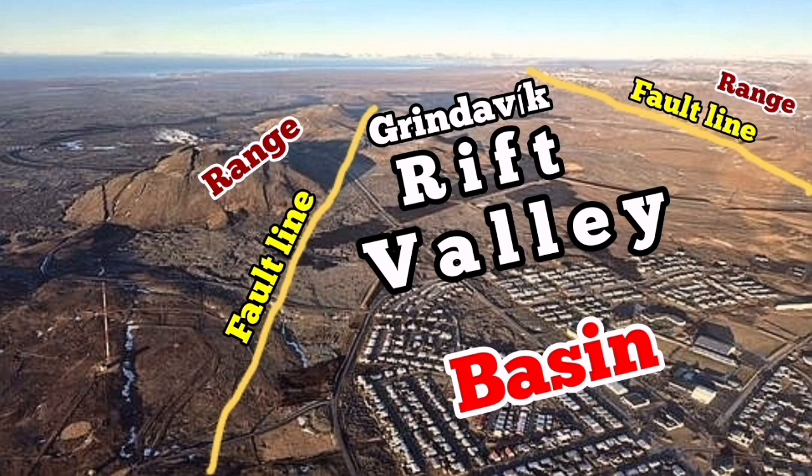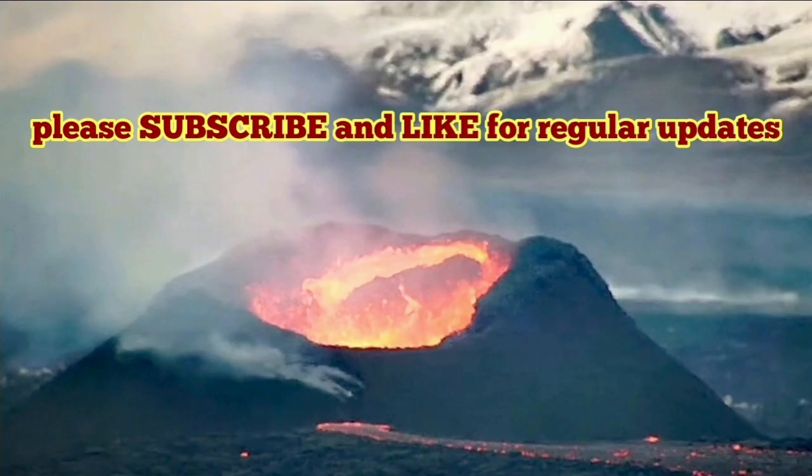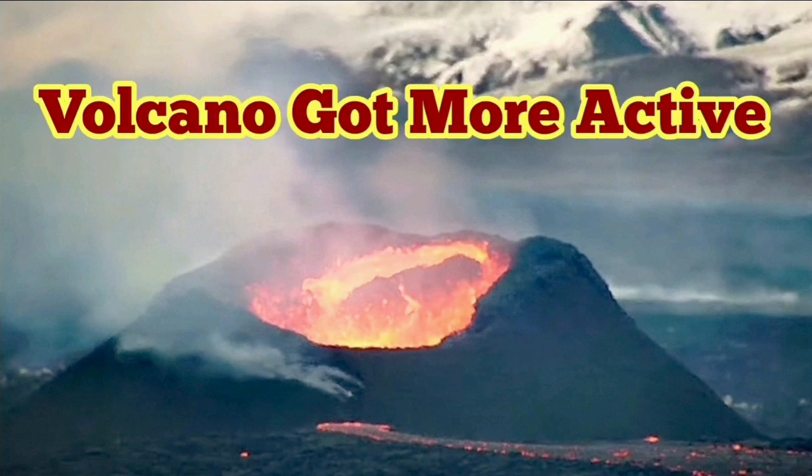Grindavik is actually in the Eurasian plate, while other parts are in the North American plate. That's a very significant thing. We are seeing changes in the flow of the lava — the lava is also erupting vigorously, it appears.